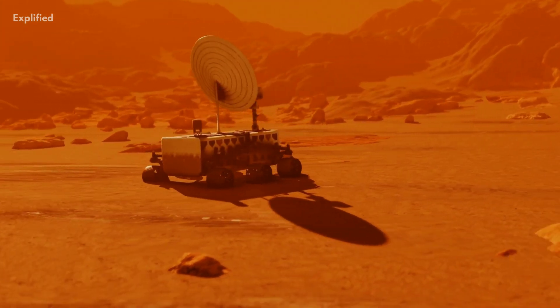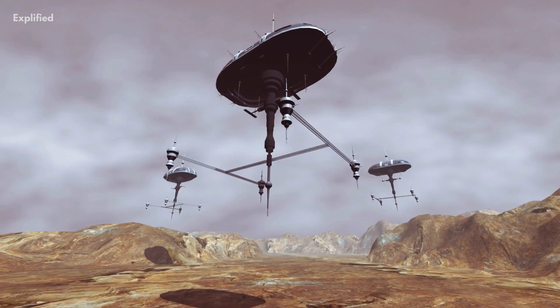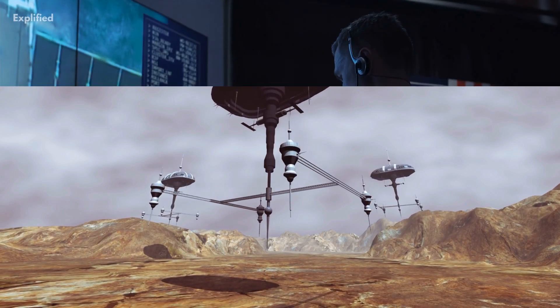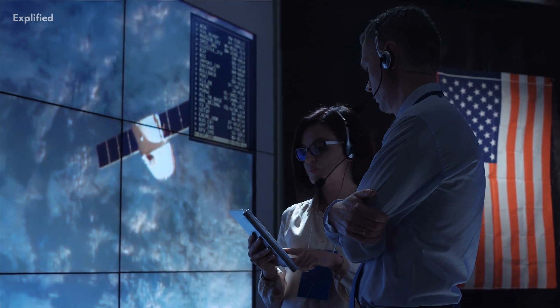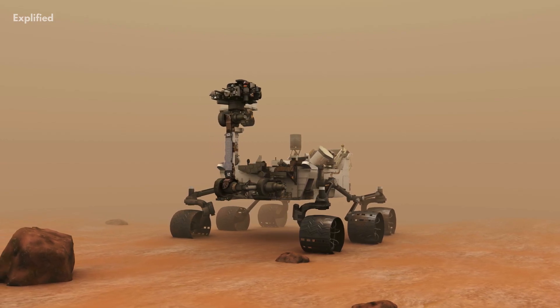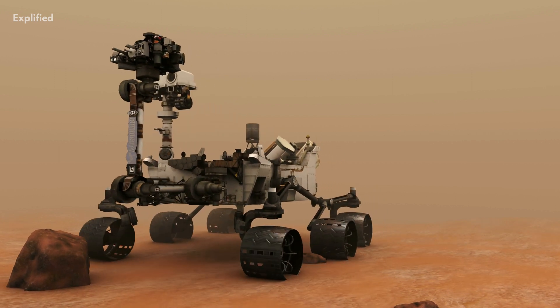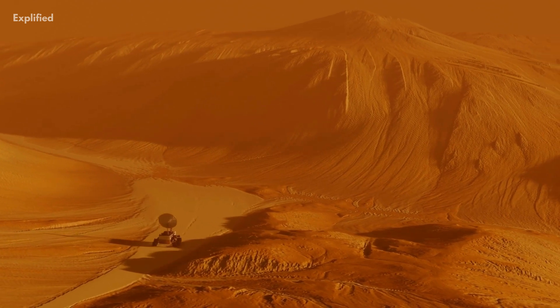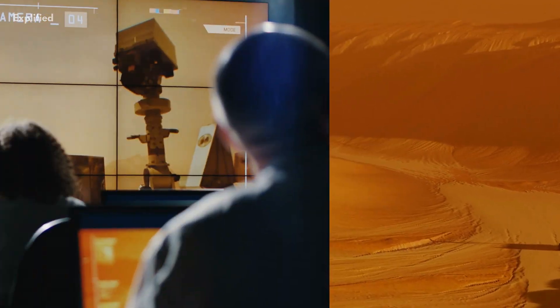The rover could study different types of rocks without traveling much distance. The engineers also liked the place because of its flat and safe space for landing. The rover sent almost 550 pictures of the Martian planet and used its instruments to find the composition of the dirt and rocks on the red planet.